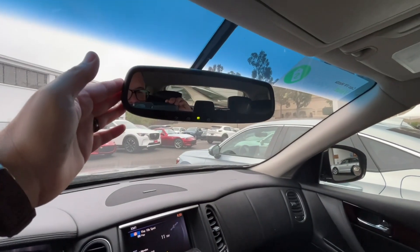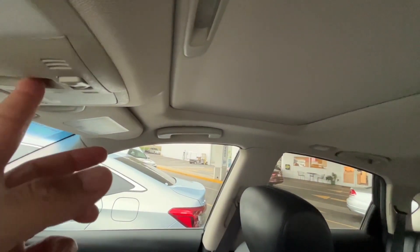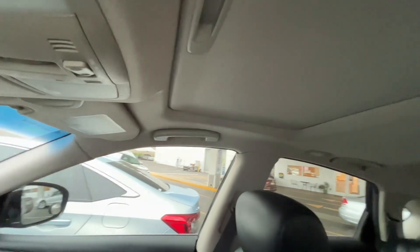You do have the auto-dim rearview mirror with HomeLink built in, so you can set up to three garage door openers or gates. You also have the sunroof as well — I'll open that up there for you.